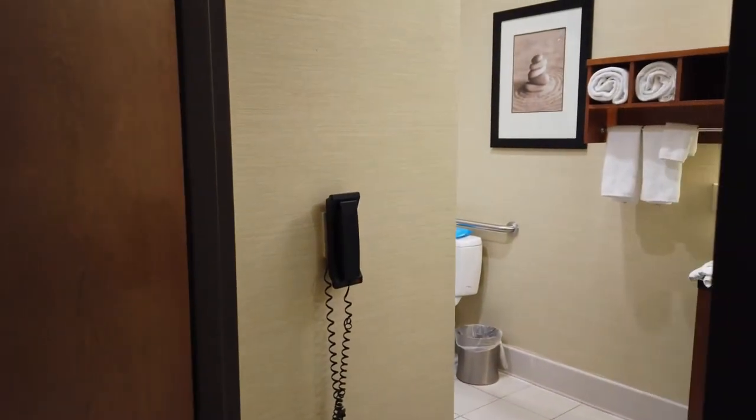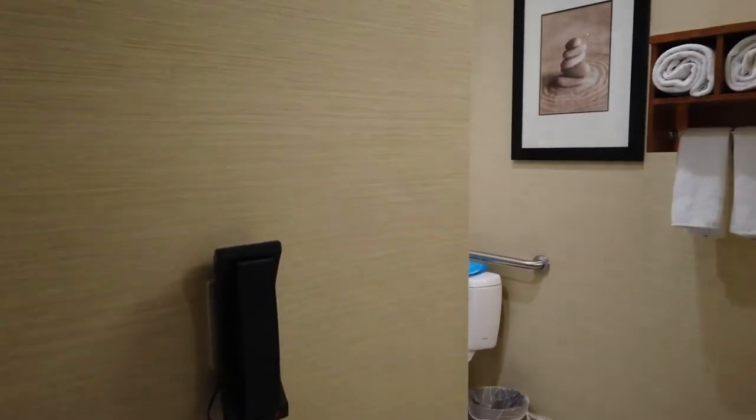Let's take a look in this closet right here — supposedly there's a safe. I don't know what that white stuff is; I think it might be from the wall. I don't think I'd put anything in there. Let's take a look in the bathroom — you even have a phone in there.